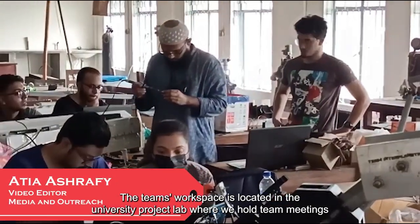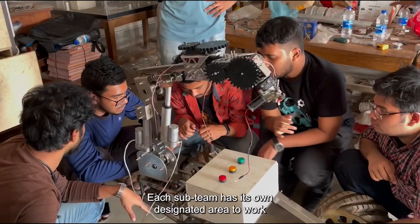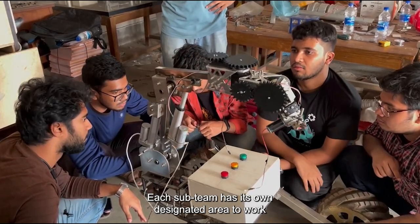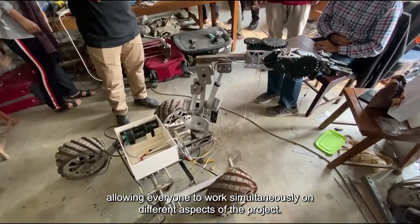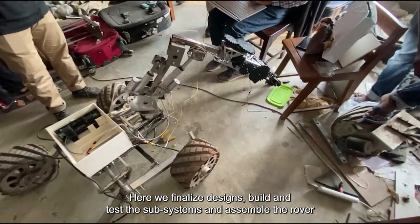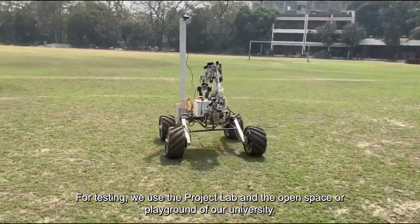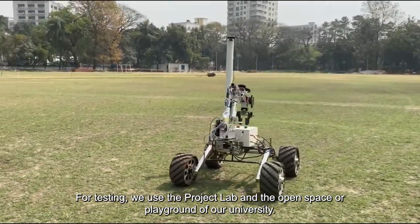The team's workspace is located in the university's project lab where we hold team meetings and collaborate on our project. Each sub-team has its own designated area to work, allowing everyone to work simultaneously on different aspects of the project. Here we finalize designs, build and test the subsystems, and assemble the rover. Besides, we use various workshops. For testing, we use the project lab and the open space or playground of our university.